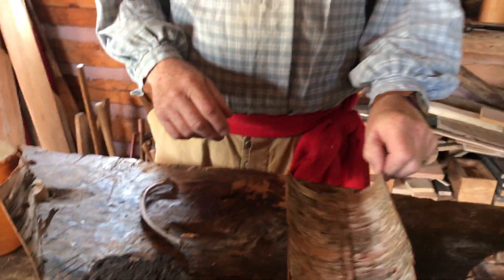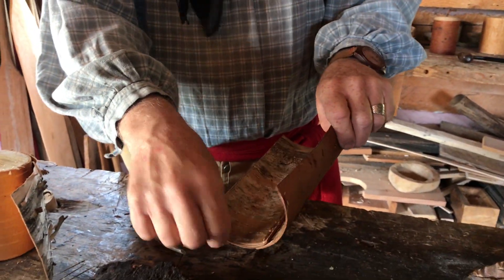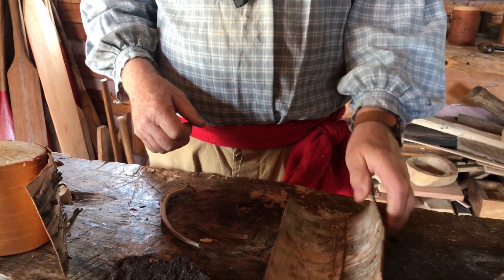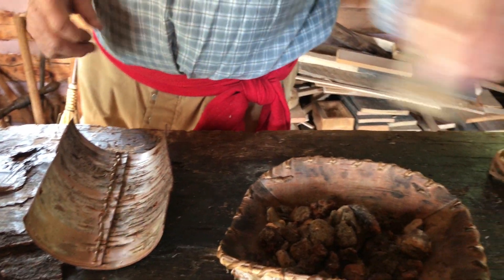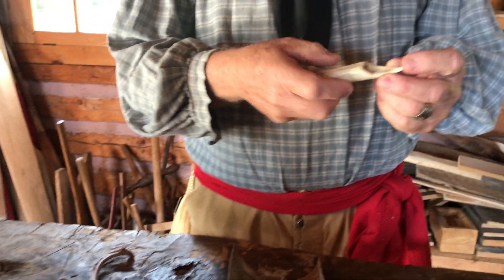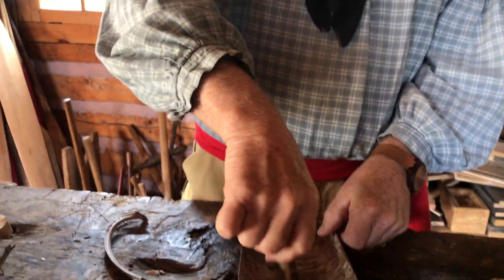Birch bark is the only bark that has its grain going around the tree. So you peel it and it just tears off at one of these lenticels. You then take your awl — it's sharp, not pointing. You're not poking a hole; you're grinding the hole through. So you grind all these holes.